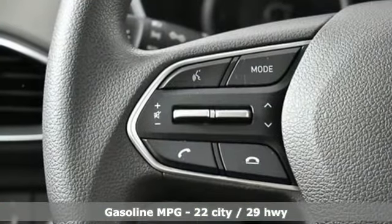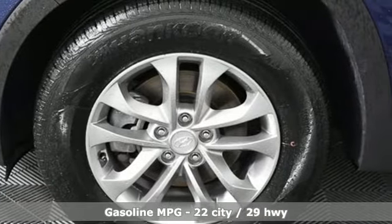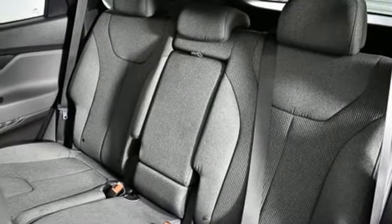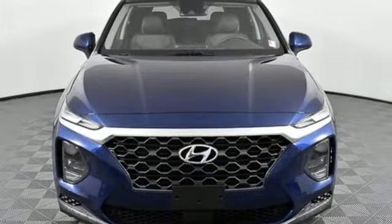Inline 4-cylinder engine, manual tilting steering column, streaming audio, manual telescoping steering column, wireless phone connectivity, external memory control, aluminum wheels, 4 USB ports, and automatic transmission. You'll never know till you try. Test drive it today.